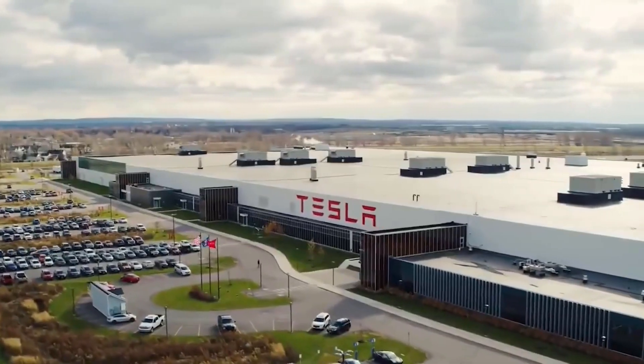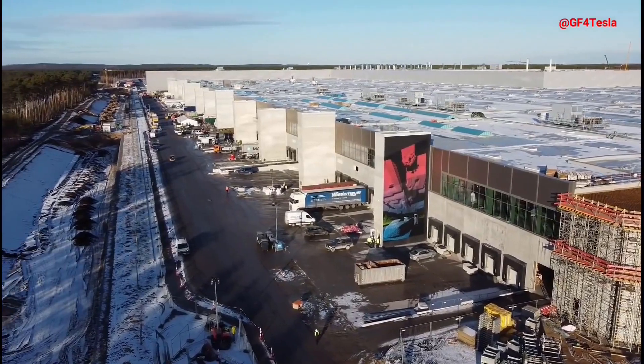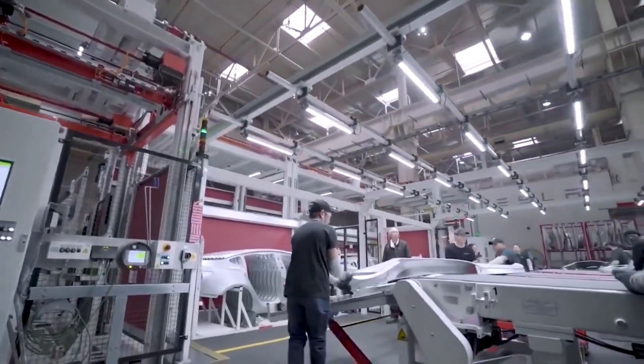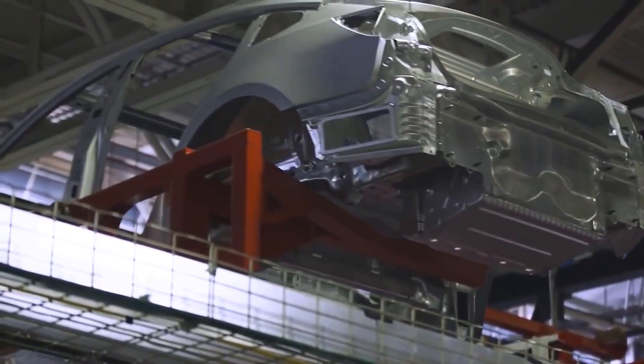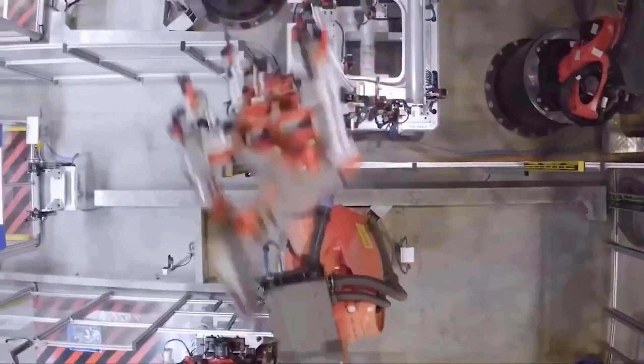Tesla has updated the production schedule for the company's two new production facilities: Gigafactory Berlin and Gigafactory Texas. While Tesla is still close to initial production from each factory, the automaker has not given a specific date to start production because approval ultimately rests with the various jurisdictions where the factories are located.